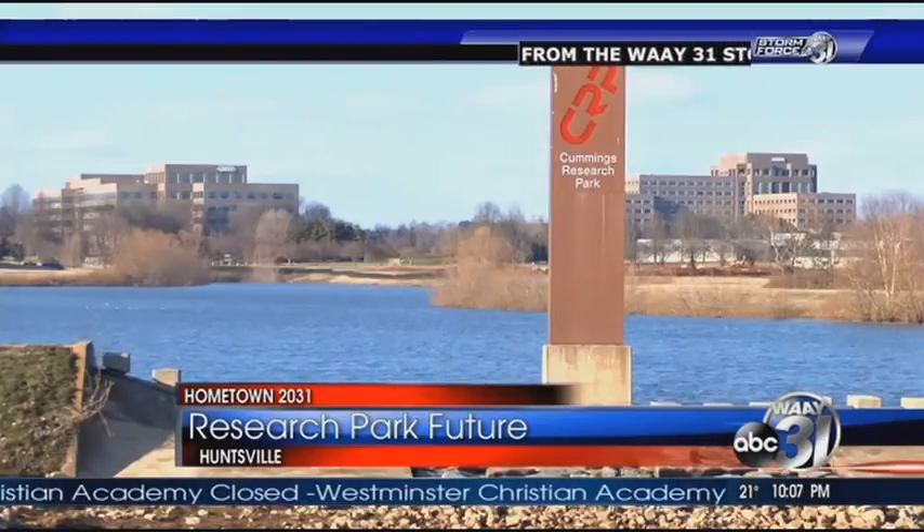Madsen says he hopes regulatory changes happen within the next five years, and if they do, he's optimistic about the park's future. I could see it actually being built out before then. 2031 is 15 years away, so that's a lot of time in the planning world.